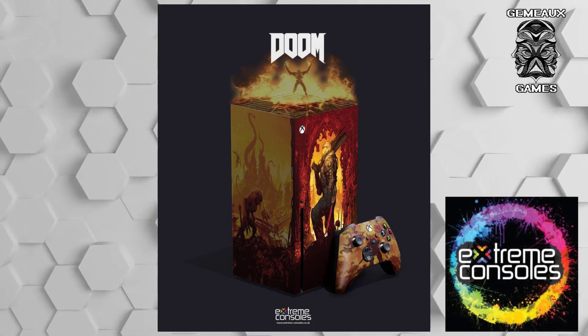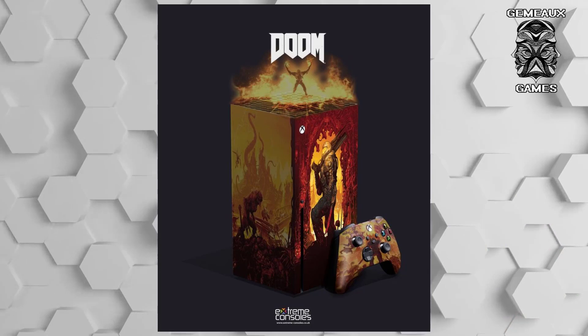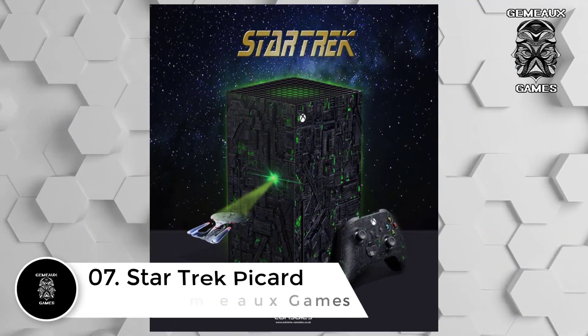Extreme Consoles created this design showcasing Doom Guy making his way through hell to fight demons once more.